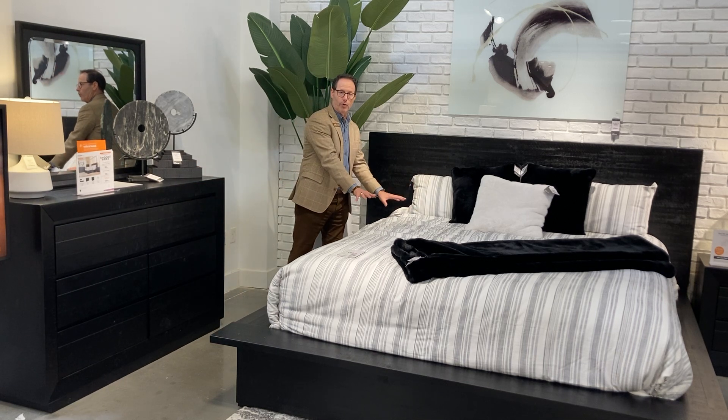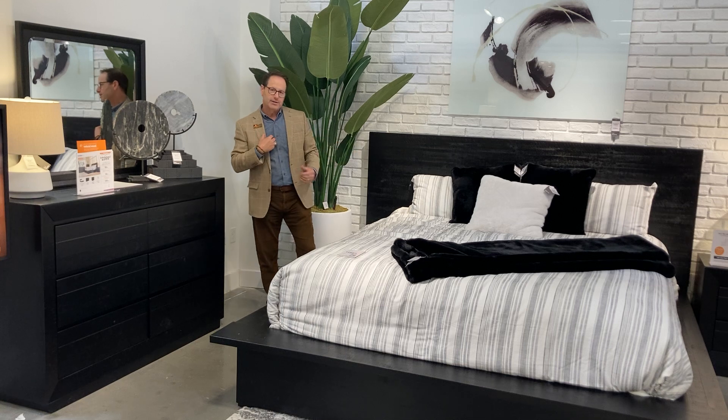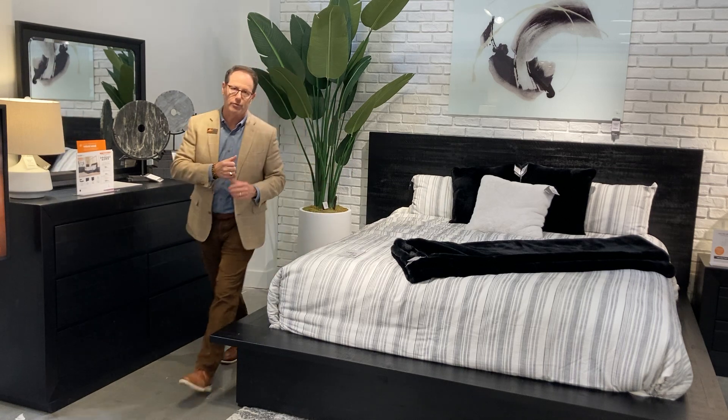True platform bed — you put your mattress right on the rails, right on that roll. A beautiful, stately headboard, lower profile, just really updates this group. So you've got the black bedroom, and I'm also going to shoot one for you on the dining room.